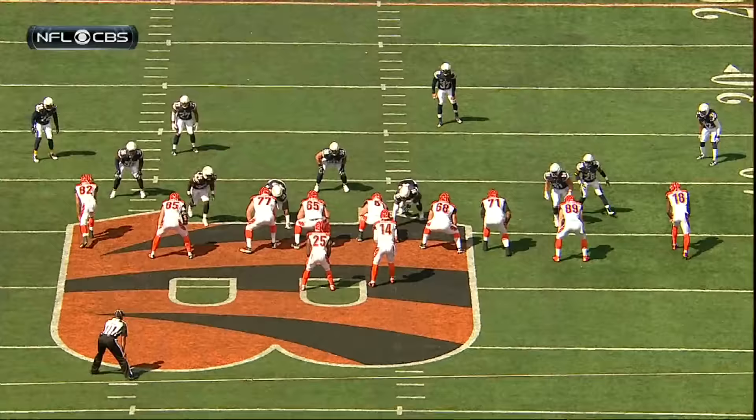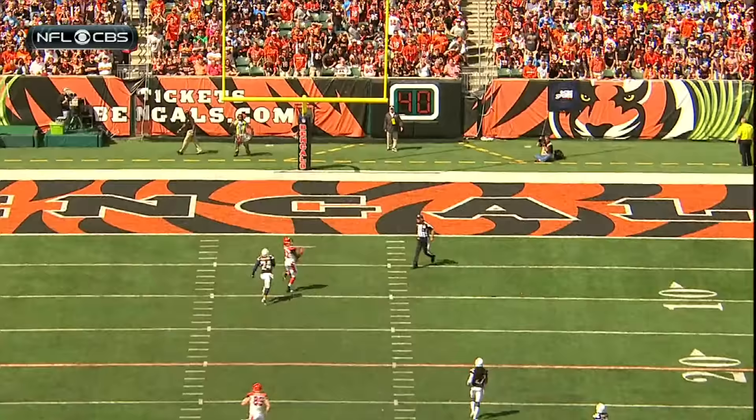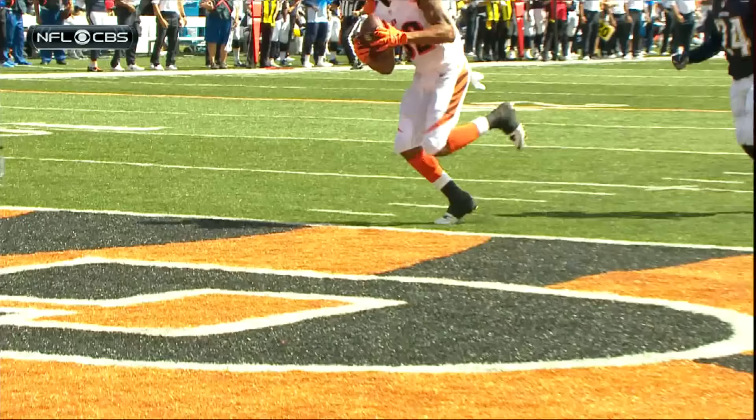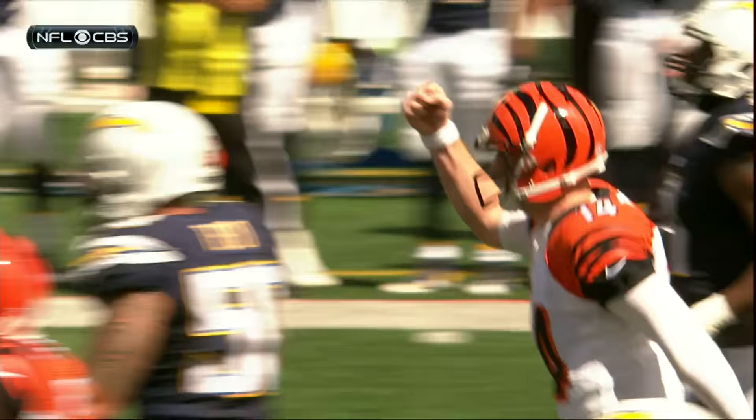That's good protection for Dalton, and you can see the safety will get out of the middle of the field. That opens it up for the speed of Marvin Jones. Twelve catches for touchdowns now in his career - fourth-year player out of California - a perfect throw by Andy Dalton.